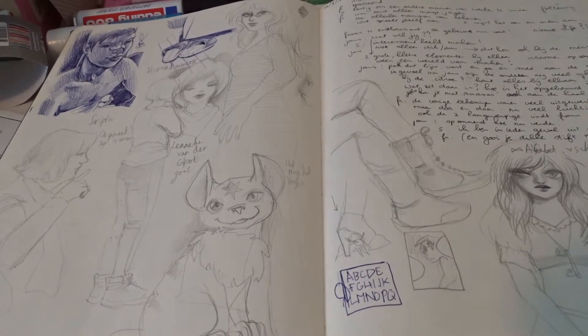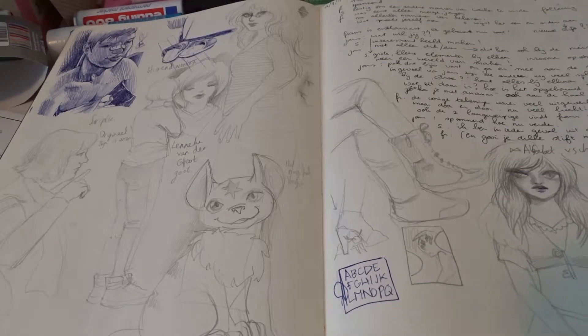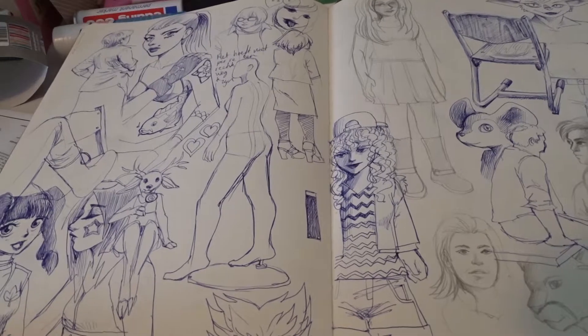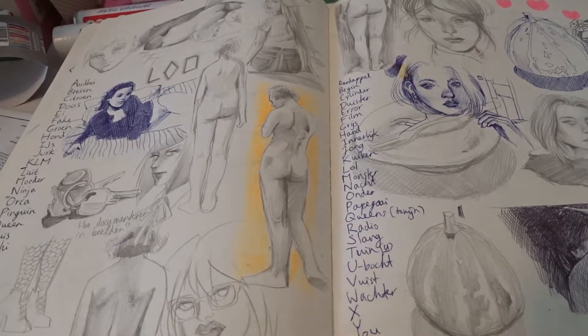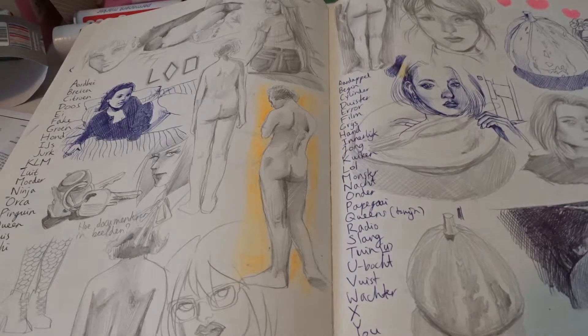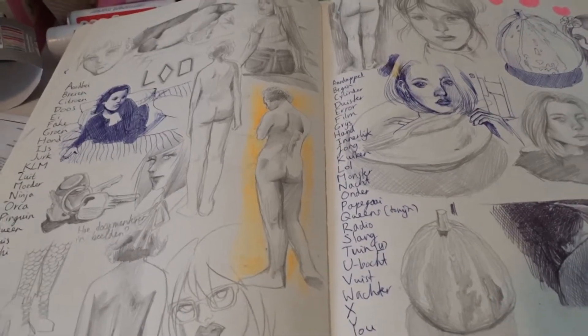Here, someone else actually wrote in my sketchbook. This was still when I was in school. A lot of doodles and also studies. Of course here I was already studying the figures. So it's just something that remains important.